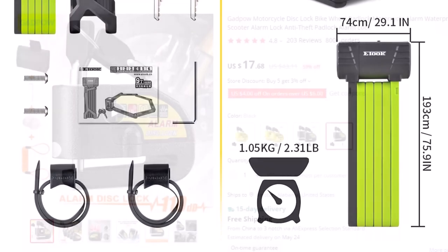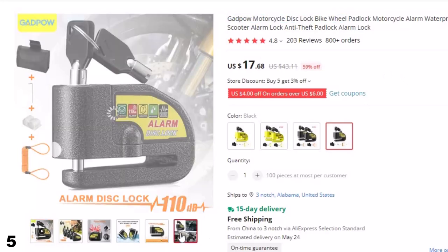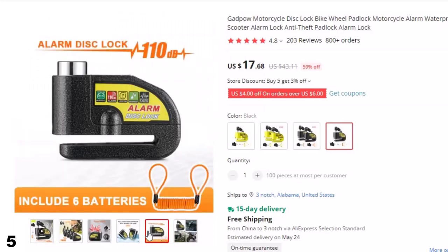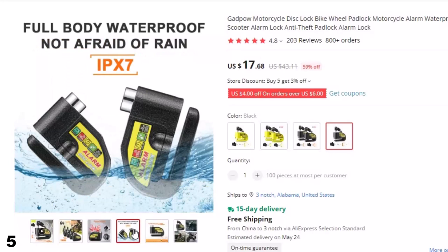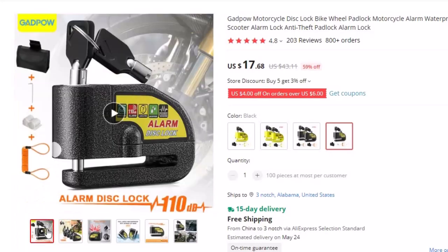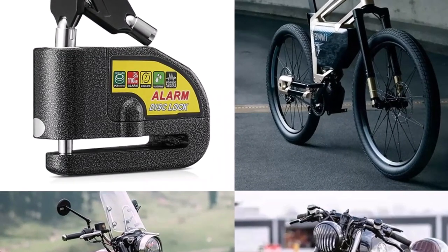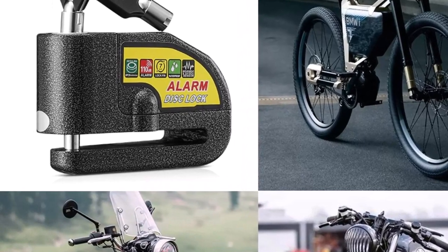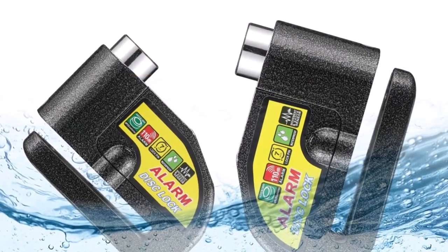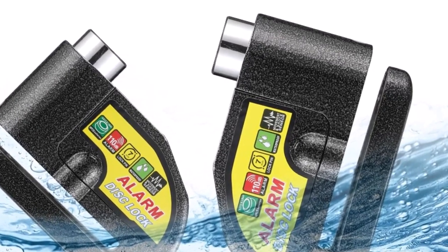Number 5: GADPOW Motorcycle Disc Lock Bike. The GADPOW Motorcycle Disc Lock is an essential addition to your motorcycle's security system. This high-quality padlock offers a reliable anti-theft solution that will keep your bike safe and secure at all times. Crafted from durable materials, this padlock is designed to withstand harsh weather conditions and protect your motorcycle from theft. The waterproof and corrosion-resistant properties ensure the longevity of the lock, making it an excellent investment for any motorcycle owner. The GADPOW Motorcycle Disc Lock is equipped with an alarm system; the loud 110 dB alarm will sound for 10 seconds, discouraging any potential thieves and attracting attention to the scene.